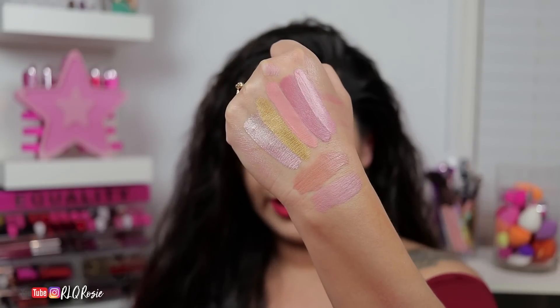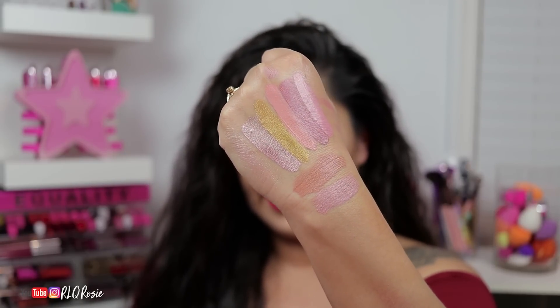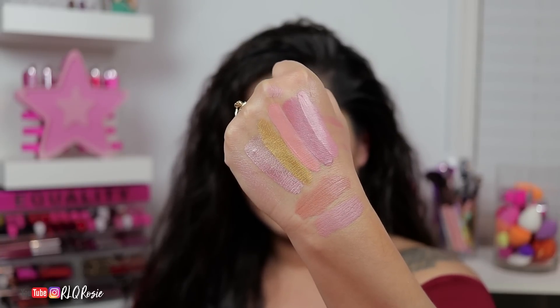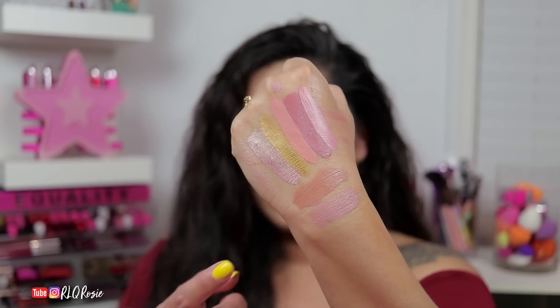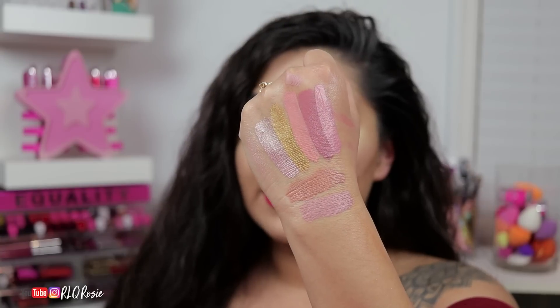For the comparisons, we have Peach Goddess next to Thirst Trap. And then next to that is First Class, followed by Butt Naked, followed by Christmas Cookie, followed by Skin Tight, Hunty, and I'm Nude. Hunty is this one here, and I'm Nude is the one on the bottom. I felt like these were the palest nudes I had, so that's why I wanted to swatch them next to each other.